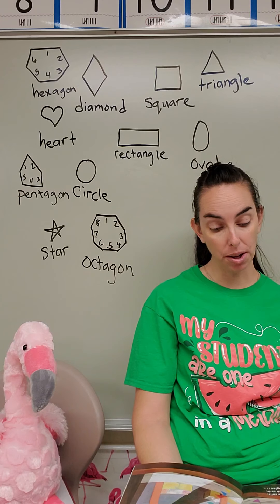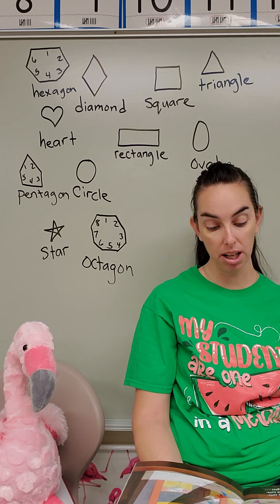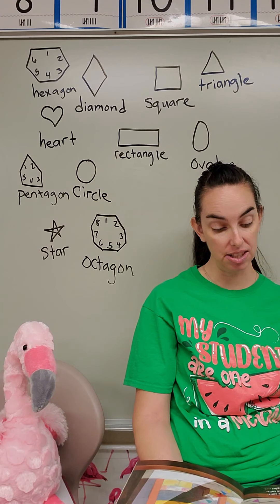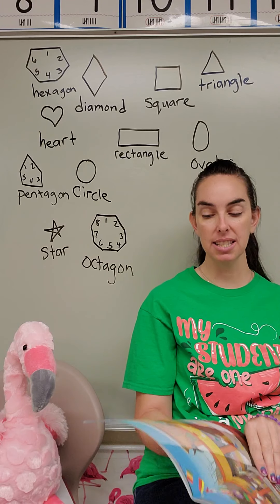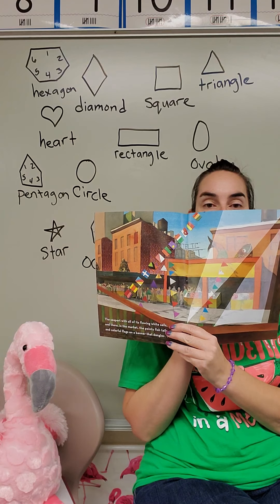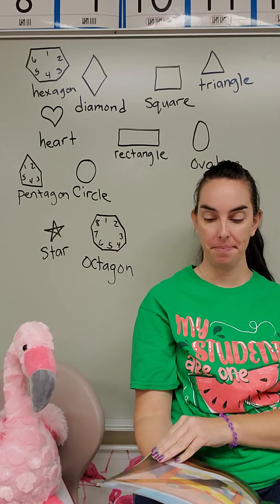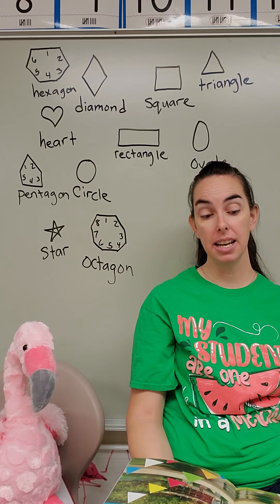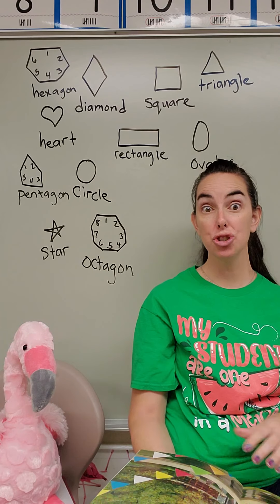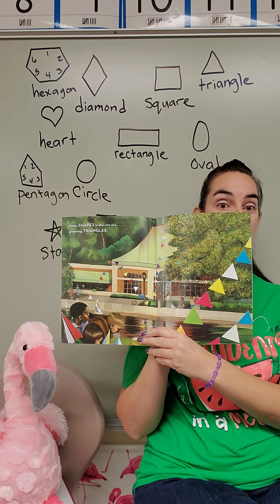The seaport with all of its flowing white sails, and there in the market the pointy fishtails, and colorful flags on a banner that dangles. Look at all those shapes — do you see that? Some shapes in the city are gleaming triangles. Our shape of the week! Do you see the triangles?